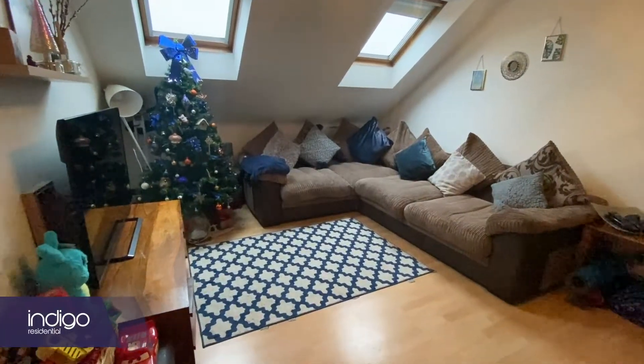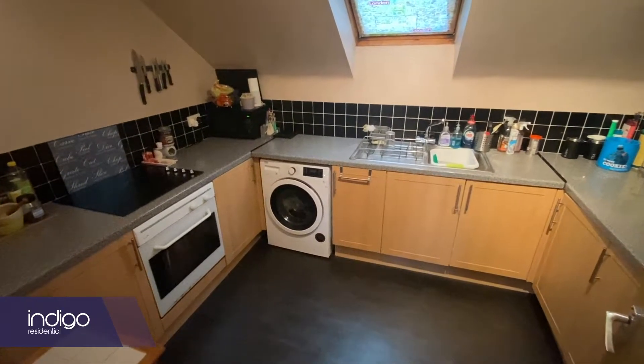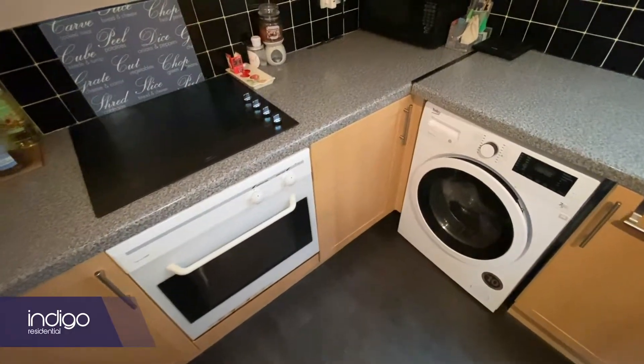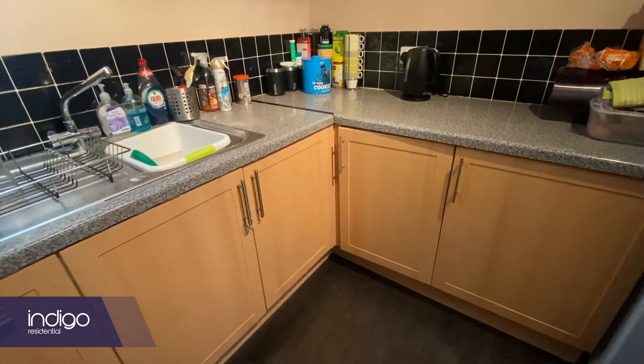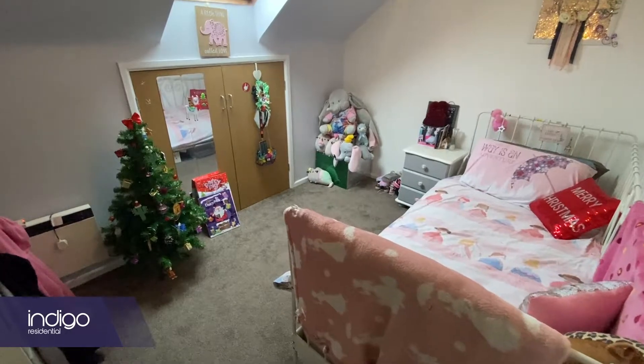There's a good size lounge diner and a refitted kitchen with a range of wall and base units. There's a built-in oven, hob and extractor and space for all appliances. There are two double bedrooms and a larger than average size bathroom.